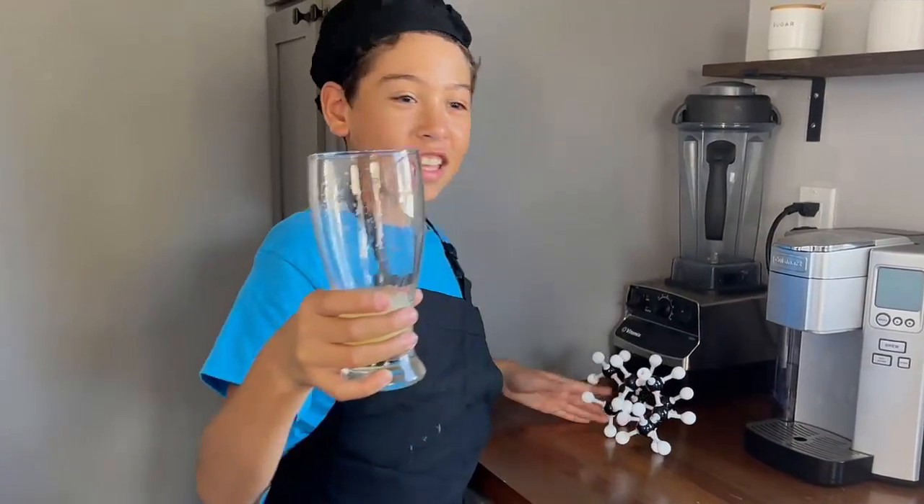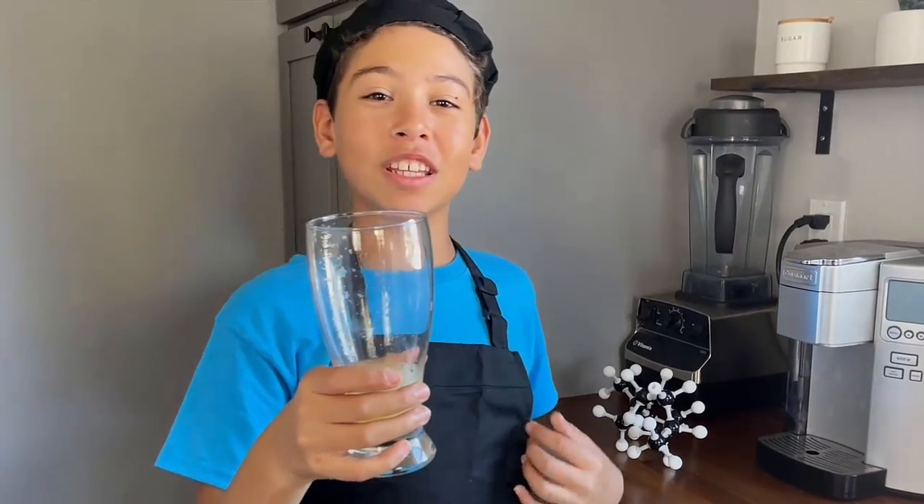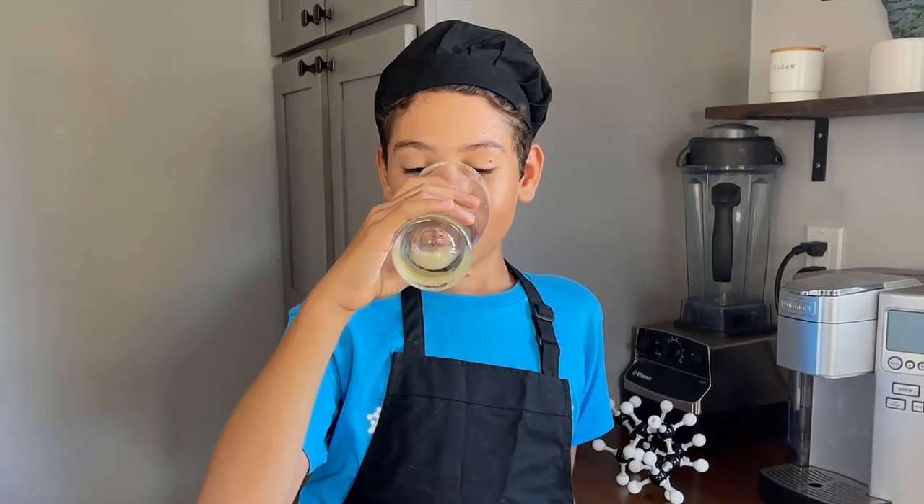Now let's taste this — lemonade containing 1.8% limonene. Sour!